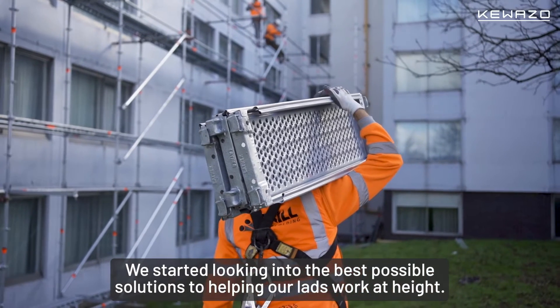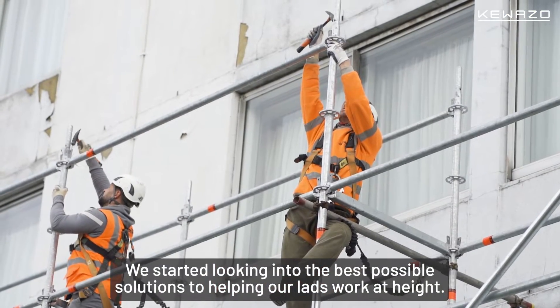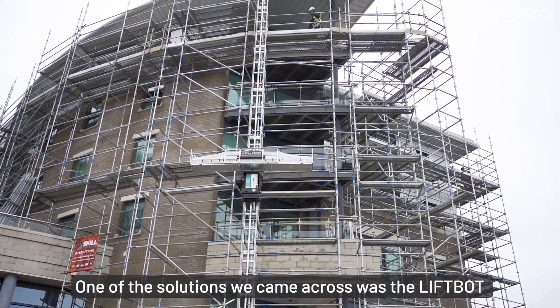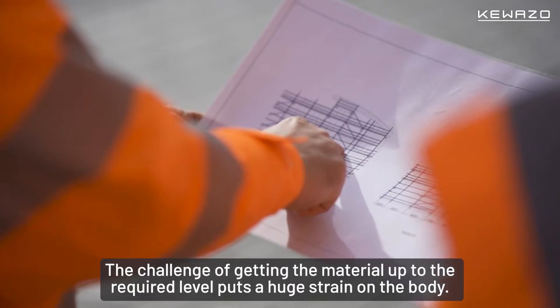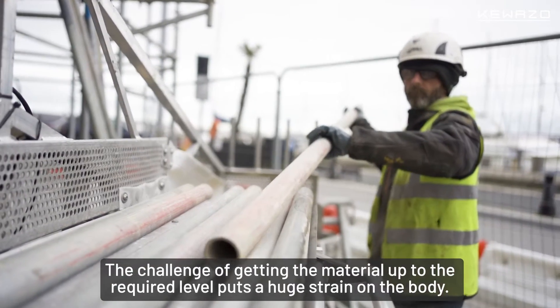We started looking into the best possible solutions to help our lads working at height. One of those solutions we came across was the LiftBot, and it seemed a perfect fit for what we needed. The challenge of getting materials up to the required level puts a huge strain on the body.